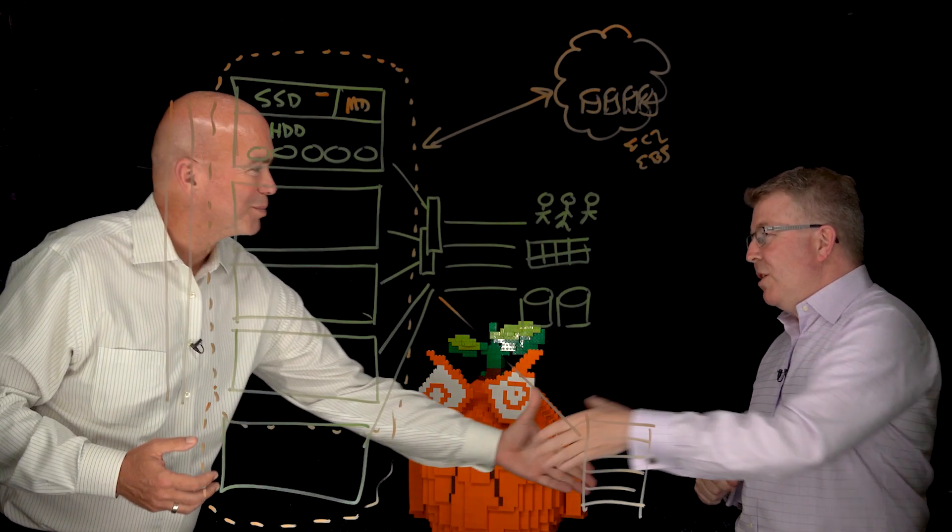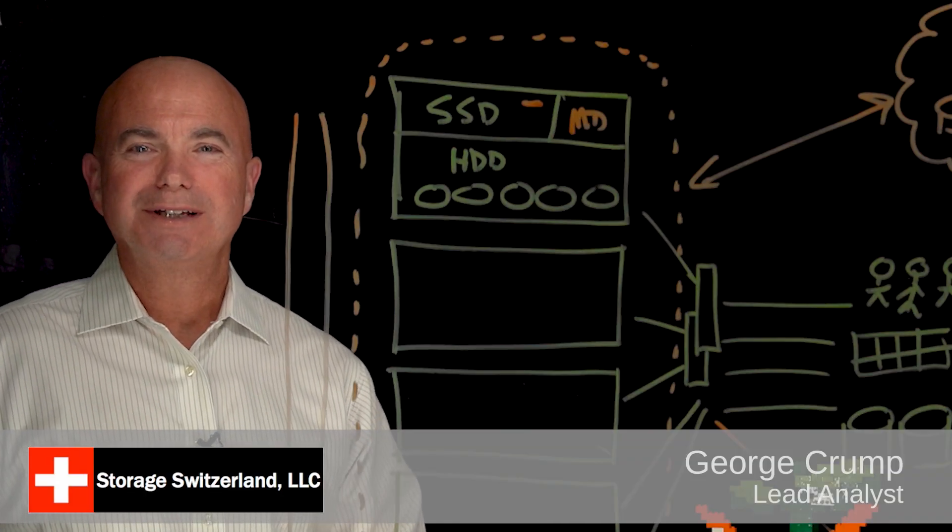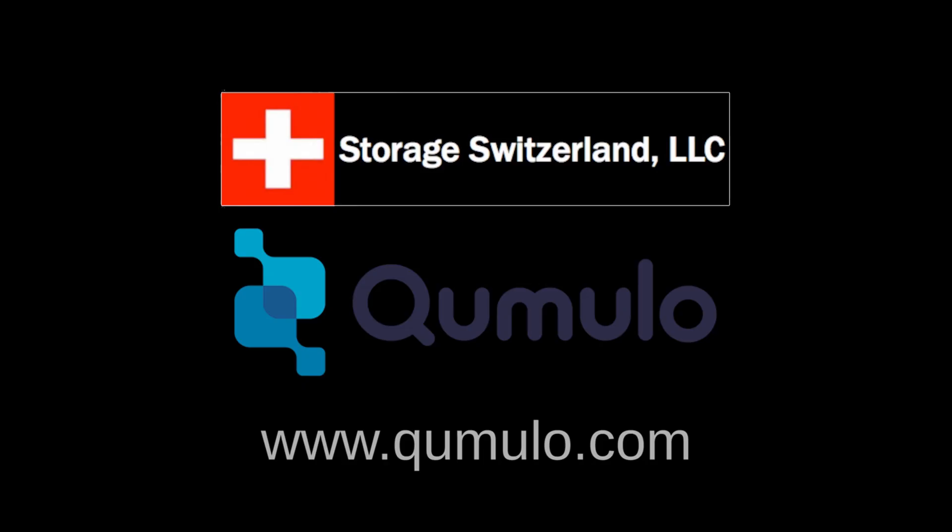Well, thanks for joining us, Eric. Appreciate it. Thanks, George. I'm George Crump, lead analyst at Storage Switzerland. Thank you.